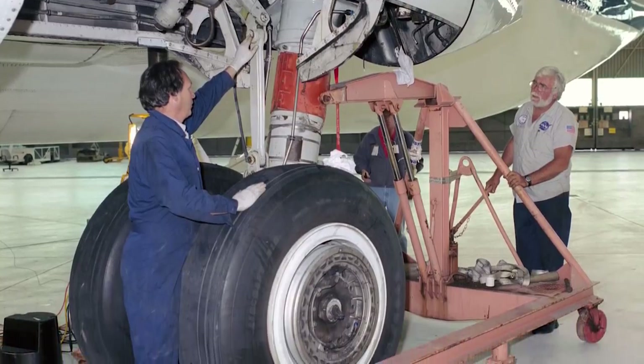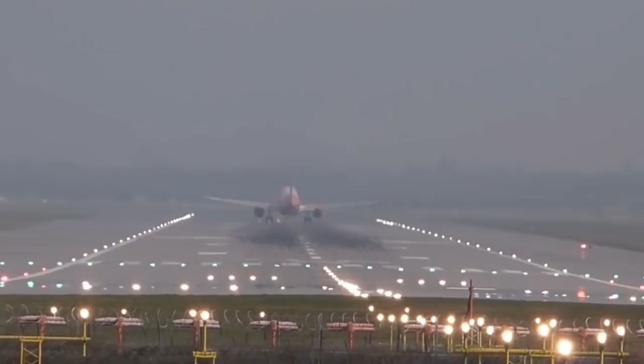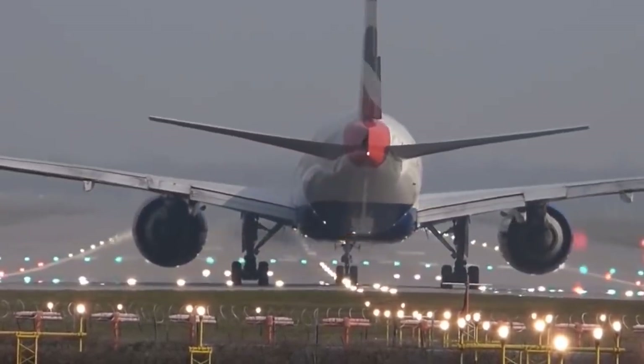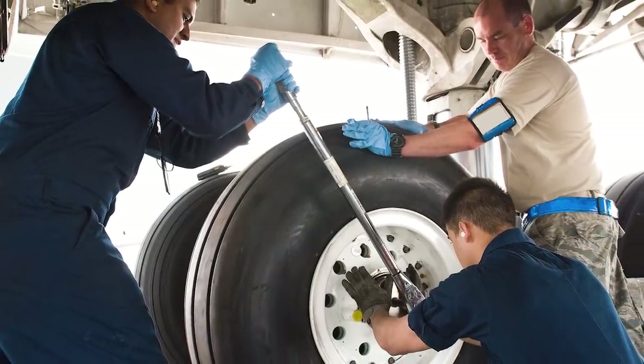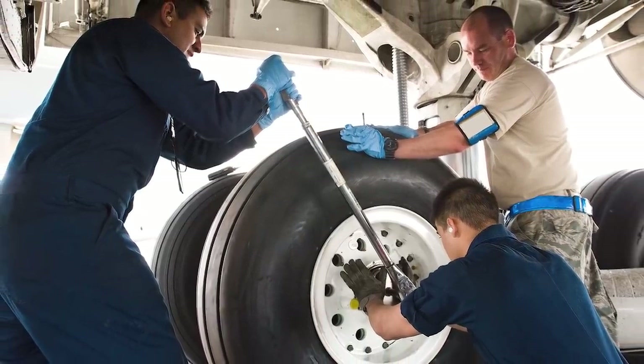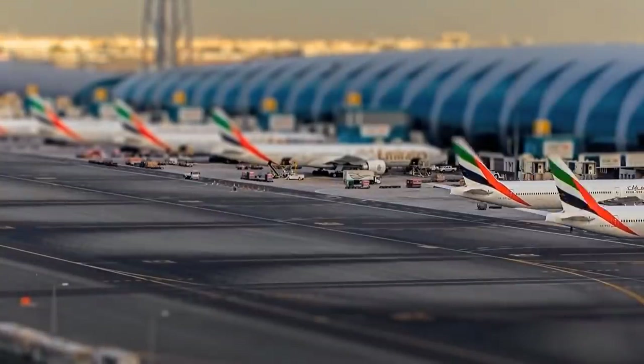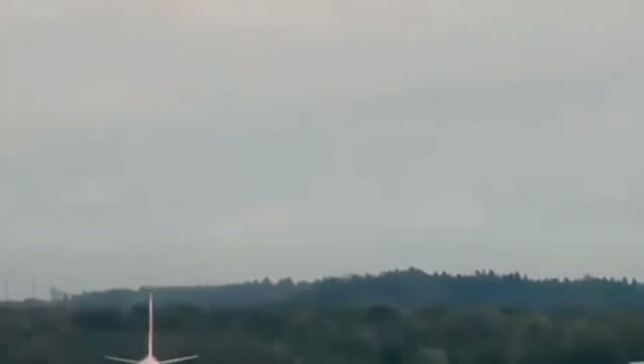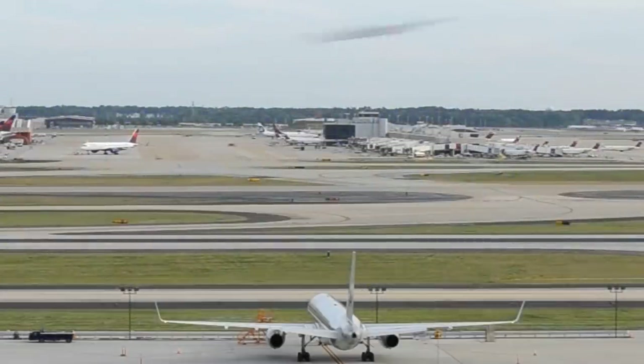How long do you think an experienced mechanic would take to replace a plane wheel? If you say somewhere between an hour and two hours, you're being generous. Most airlines allow their mechanics only 30 minutes to perform this task. Aviation companies don't like it when their planes are idle. There are occasions when a little downtime can't be avoided — if a support component of the landing gear breaks down, the repairs will take somewhere between one and two months.